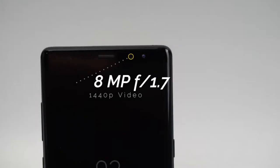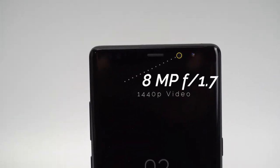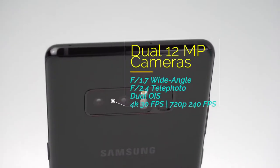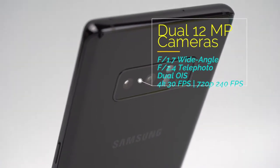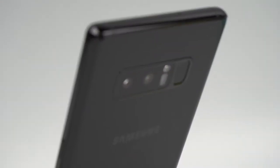Along the top of the phone you'll find its iris scanner and also its 8MP front camera that has autofocus and can shoot up to 1440p video. On the back of the phone you'll find the dual 12MP camera system that gives you depth effects and a 2x optical zoom, while also being able to shoot 4K video at 30 frames per second and 720p video at 240 frames per second.